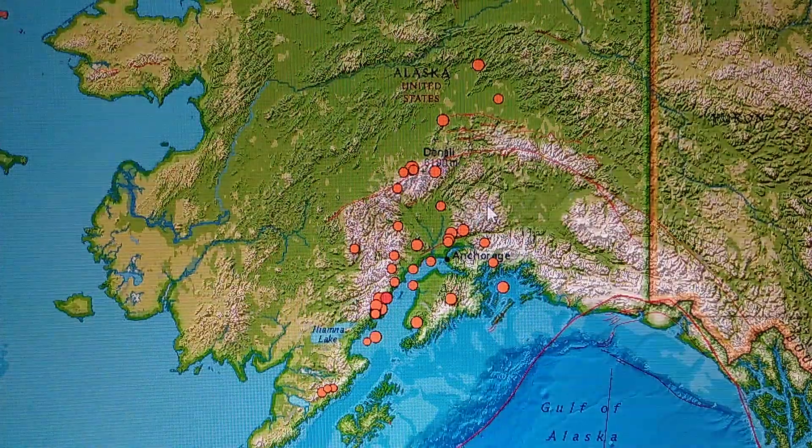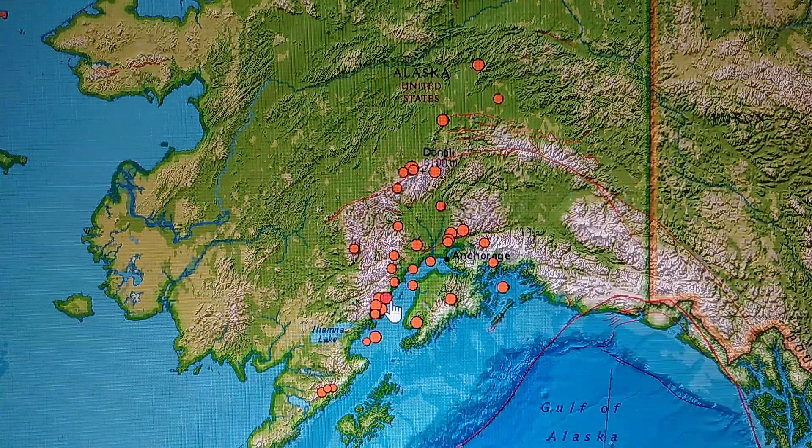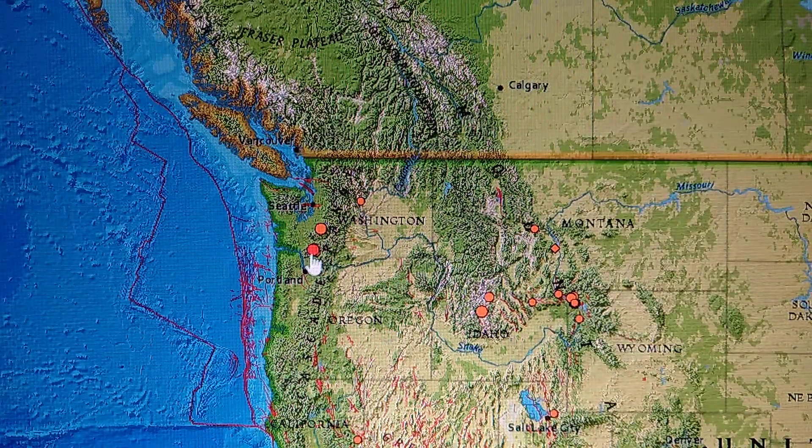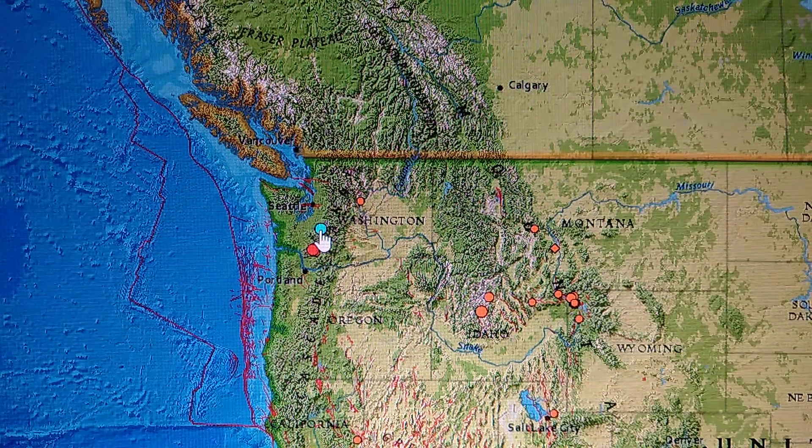In Alaska, there's not too much going on — it always has a little activity. The largest quake was a 3.5, nothing significant. Down here we have a 2.0 north-northeast of Ashford, Washington at 4.5 miles deep, near Mount Rainier.